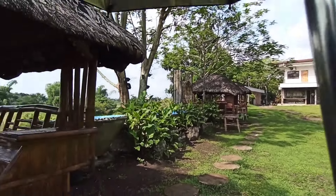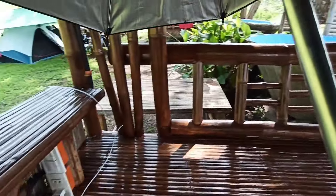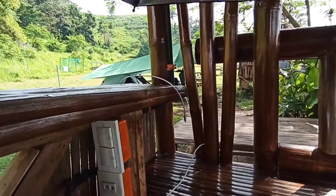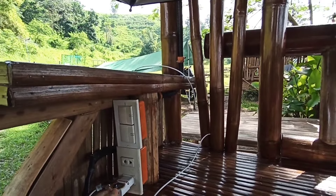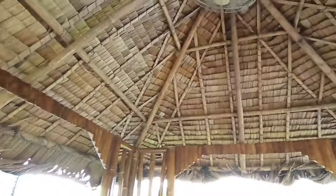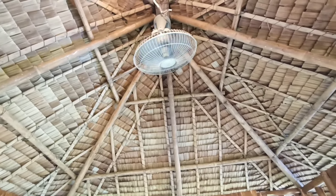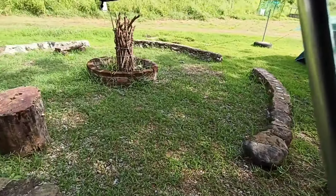The good thing about these kubos is they have power outlets — there are two of them. I'm actually charging my devices here, although I do have my EcoFlow power station. They also have a light and an electric fan. I don't know how much it costs to rent a spot like this, but we'll find out in a bit.